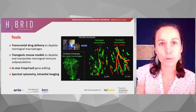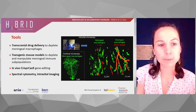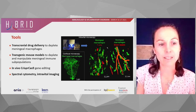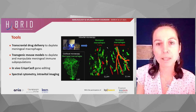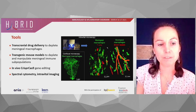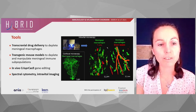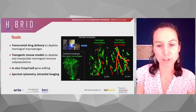In order to pursue these objectives, we used different tools. First, transcranial drug delivery, which allows us to deplete meningeal macrophages. Second, transgenic mouse models that allow us to deplete and also manipulate meningeal immune subpopulations. Third, we used in vivo CRISPR-Cas9 gene editing. And lastly, we used spectral cytometry and intravital imaging, as you can see here in these pictures.